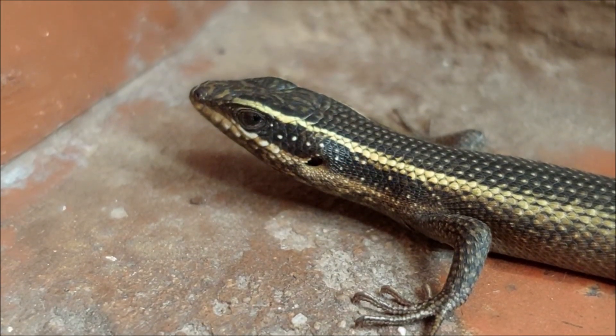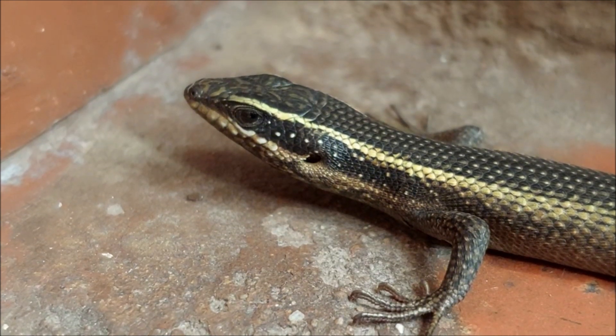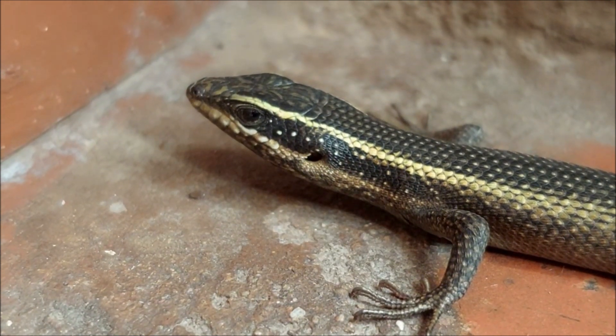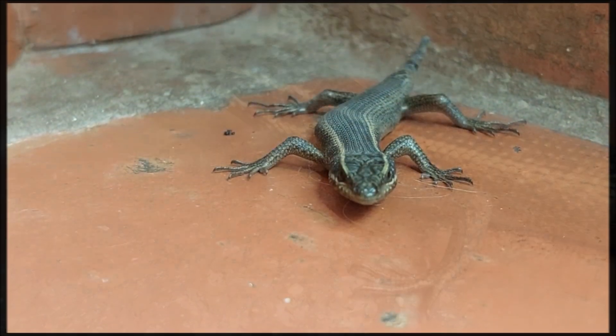Tail shedding involves a complex physiological mechanism. Lizards have a predetermined weak point in their tail's vertebrae called a fracture plane.